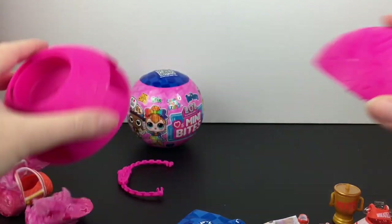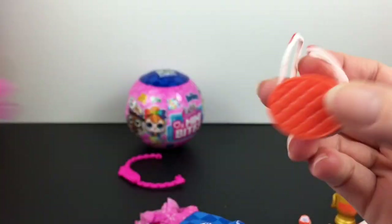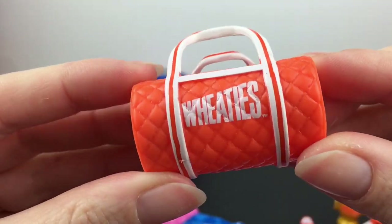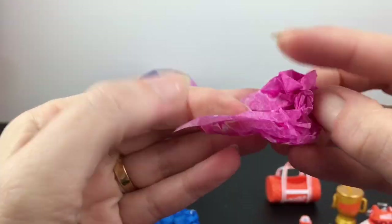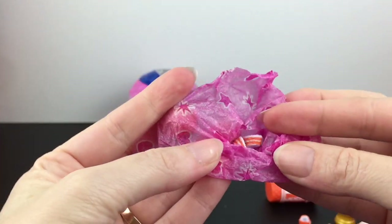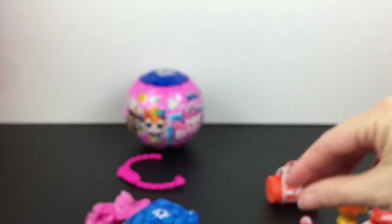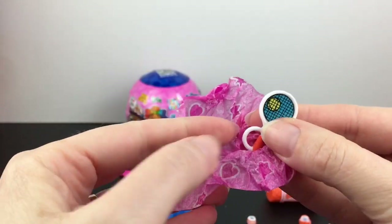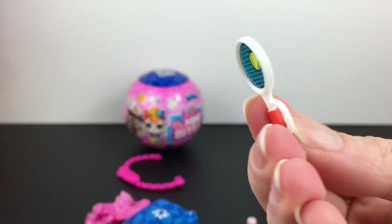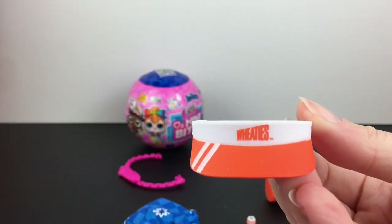Inside we have a couple more blind bags. We have our doll. The bag is unraveling — it's like a sports little duffel bag, that's really cool. We have little wristbands. Oh, we have a tennis racket accessory. A visor.